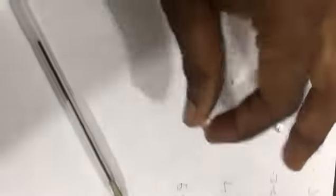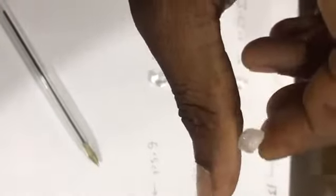This one is 3.12 carat, nice stones, VVS1. This one is 3.29, VVS2.